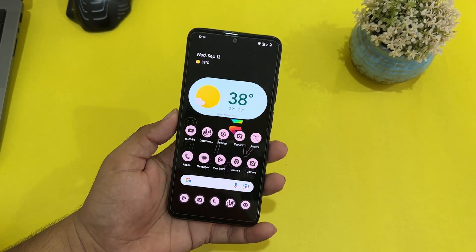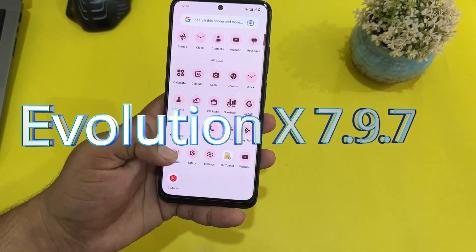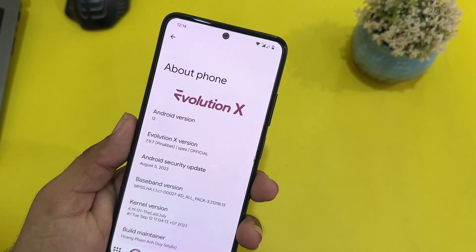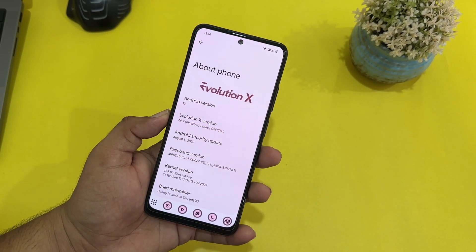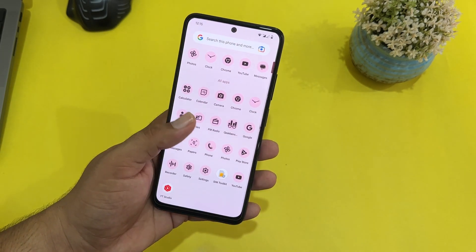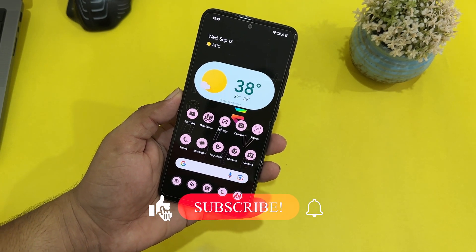Hey guys, welcome back to another video. Today I'm back with another amazing video for the Redmi Note 11 — this time it's the Evolution X official build. Let me show you its Android version and other details. As you can see, it is based on Android 13, Evolution X version 7.9.7, security patch is 5 August 2023. This ROM is kind of smooth and stable for daily usage. In this video I'll be showing you its full review, the features we get, and how you can install it on your Redmi Note 11.